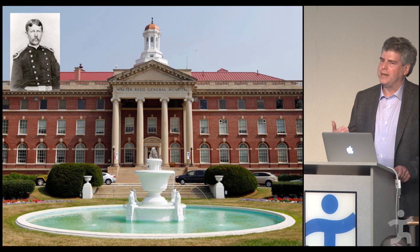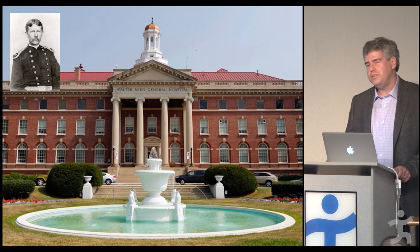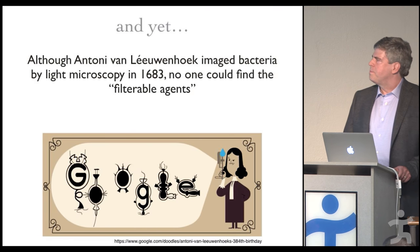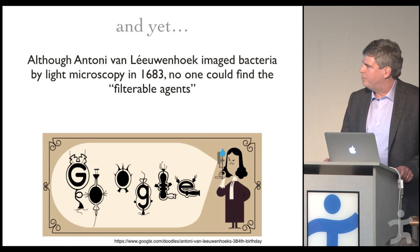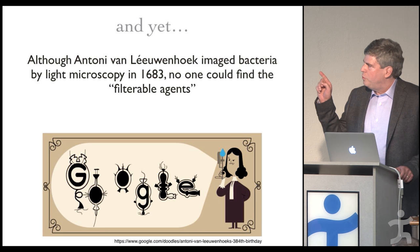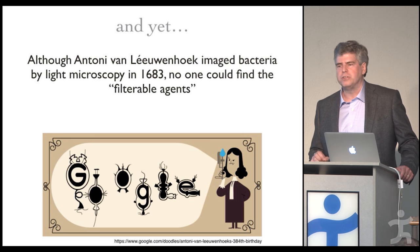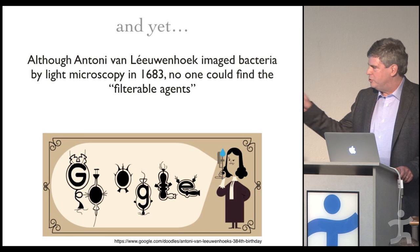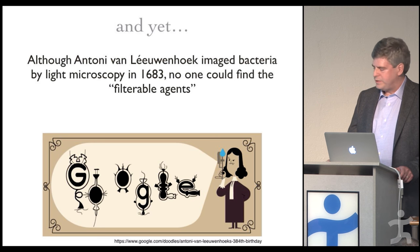Please don't take that as disparaging Walter Reed — he certainly accomplished much more. But it gives perspective on how our society worked once upon a time. Although they knew there were filterable agents, no one could actually see what they were. Way back in 1683, Antony van Leeuwenhoek imaged microbes for the first time using his homemade single-lens microscope that he ground himself by hand. But no one was able to see these filterable agents.